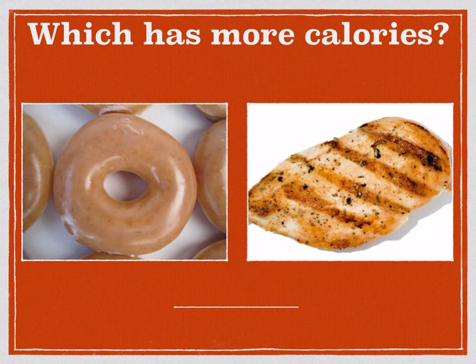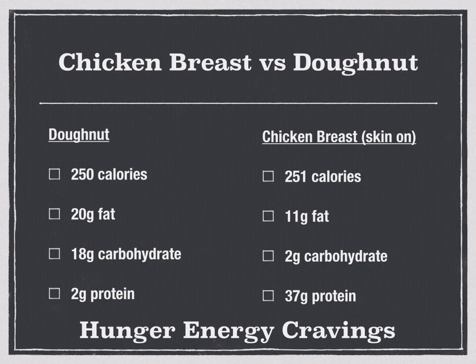Which of these two has more calories — the donut on the left or the chicken breast on the right? Actually, the calories are exactly the same: both are 250 calories. If you had a choice between the two, which is going to keep you fuller for longer? And which is going to balance out your hunger, energy, and cravings — so you're not feeling hungry an hour later, not having energy slumps, not craving a quick calorie hit? The answer is the chicken breast, and you are right. Although the calories are equal, calories aren't always created equal.